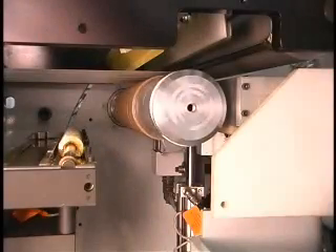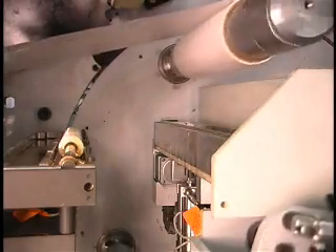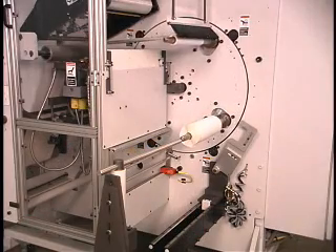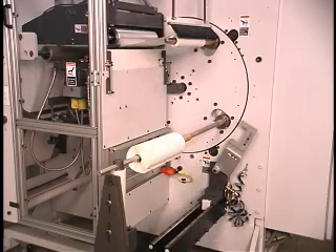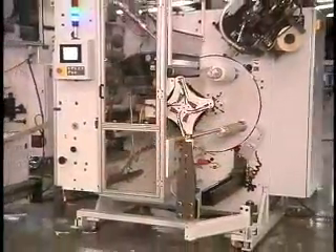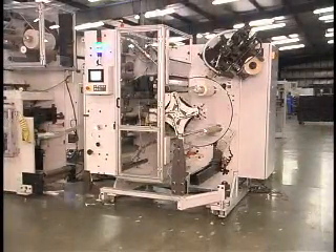At KTI, our focus is to continually develop solutions that make your company more productive and more profitable. Once again, KTI has raised the bar with the KR Series Turret Rewinder — the latest in a long line of the finest rewinding equipment in the industry. The KR delivers superior performance while offering a solid return on your investment. Take one look at the KR and you'll see that, when it comes to innovation that performs, KTI leads the way.